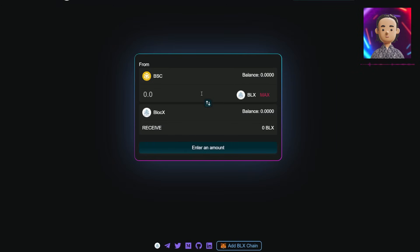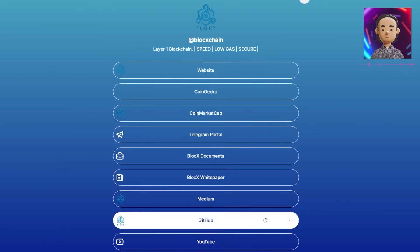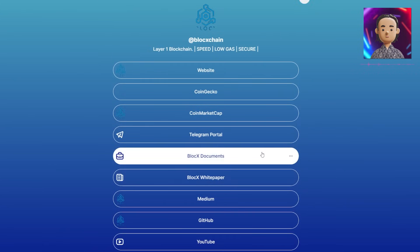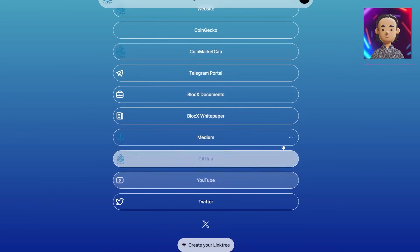We'll leave some additional links in the description below. Their link tree is very useful — you'll be able to access their GitHub for their code, their white paper documents, their social media, and their listings on CoinMarketCap and CoinGecko.